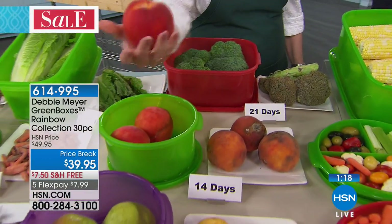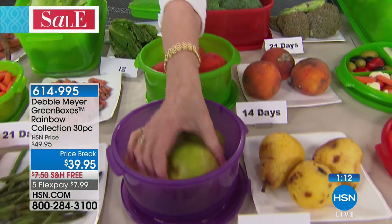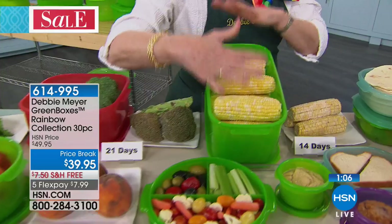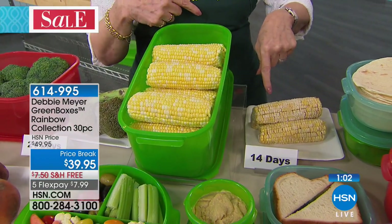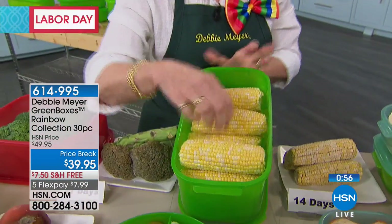Peaches — look at these — 14 days versus that. These I always love to talk about: the blush or the mush? No mush for me. I got ready for my Labor Day picnic two weeks ago. That corn at two weeks — I'm not going to touch it. However, look at all the corn that's in that bread box — 14 days, gorgeous.